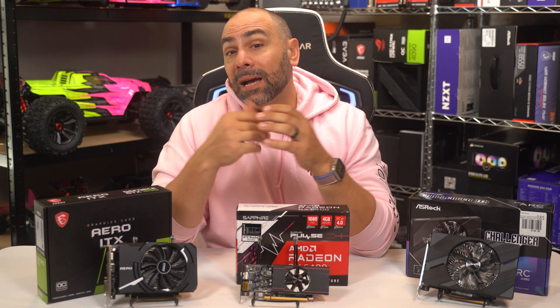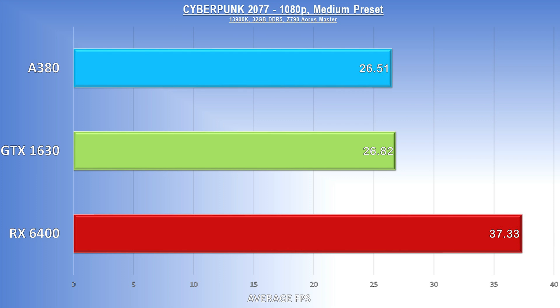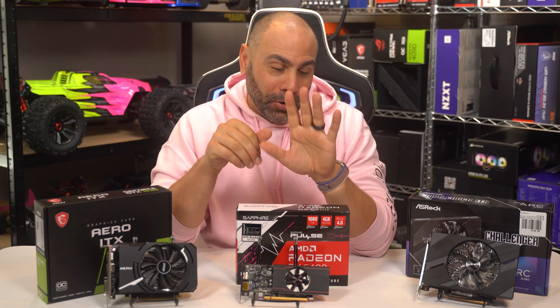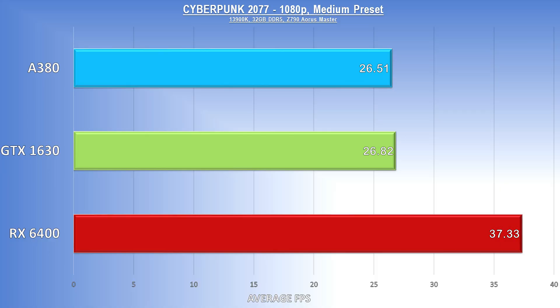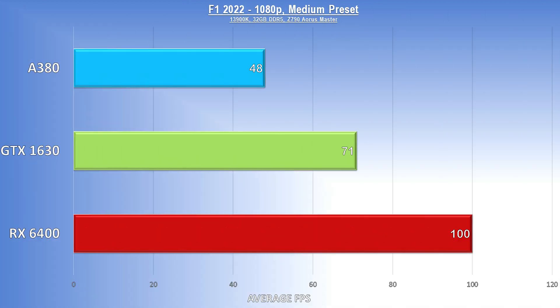So speaking of Cyberpunk, here's how the three compare at 1080p medium — and no, there's no ray tracing anywhere in this video. The RX 6400 clearly comes out ahead here, and with some minor tweaks to settings can likely produce a good experience at 1080p. You don't need 120 FPS to have a good time — Cyberpunk actually looks and plays pretty great at maybe 45 FPS. F1 22 was up next, with the 6400 again taking the lead at 100 FPS and actually a really great-looking, smooth gaming experience on medium settings.